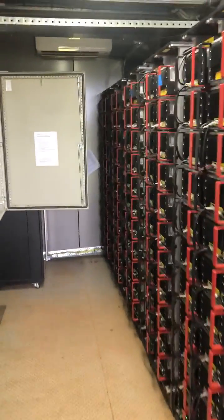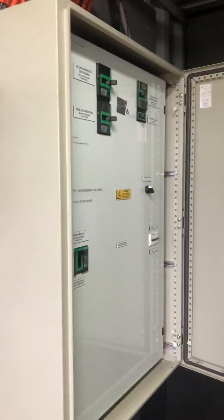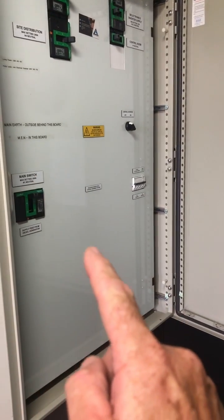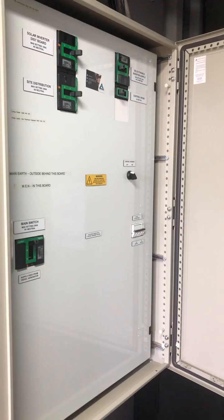The main switchboard is located also in this room. It has provision in the bottom for the generator supply, which comes into the main switch and then goes through a contactor, and only comes on if it's called in by the battery inverters.